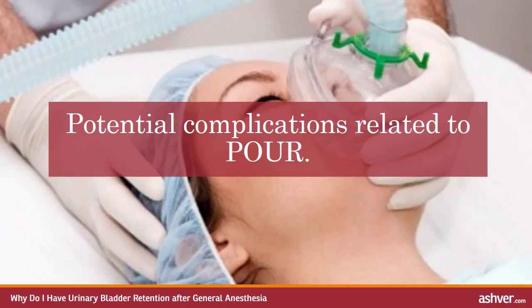More than just an annoyance, bladder retention after general anaesthesia can lead to some significant consequences. Prolonged retention of urine has been linked to urinary tract infections. An overfull bladder is more likely to be incompletely emptied, which is a risk factor for infection. Also, if a catheter has to be used to relieve the retention, this increases the risk of infection as well. Longer term issues with bladder emptying are another risk. There is some evidence that having an over-distended bladder can cause difficulty in emptying the bladder after leaving the hospital.